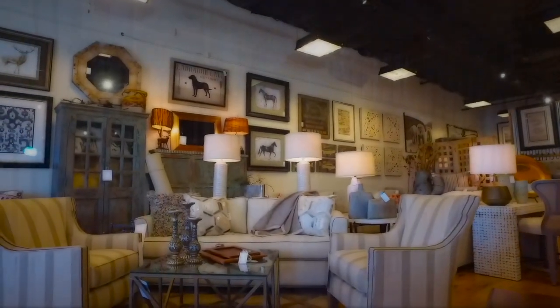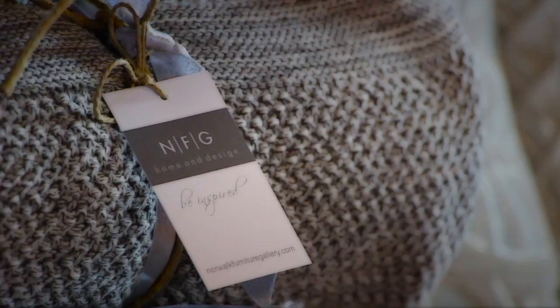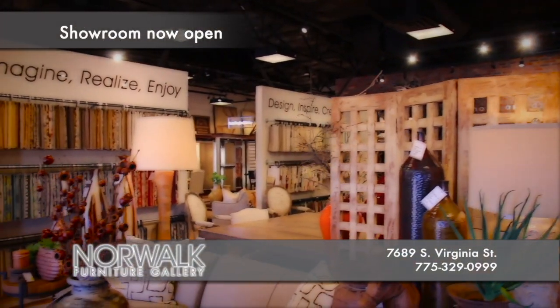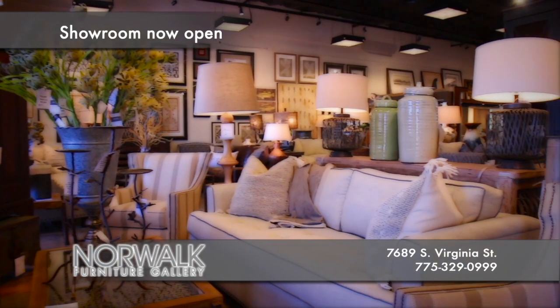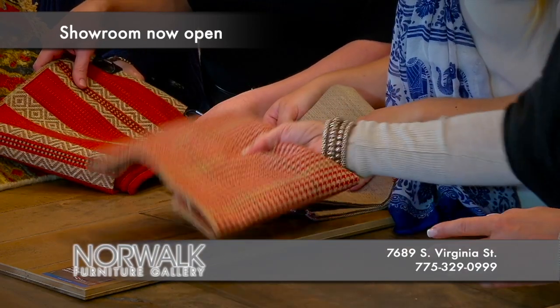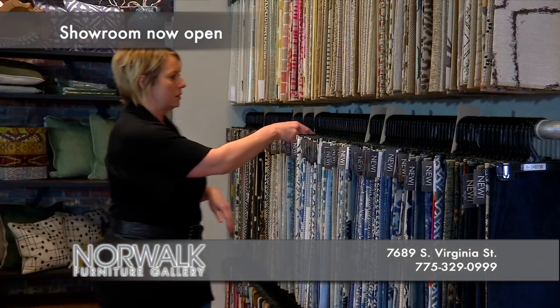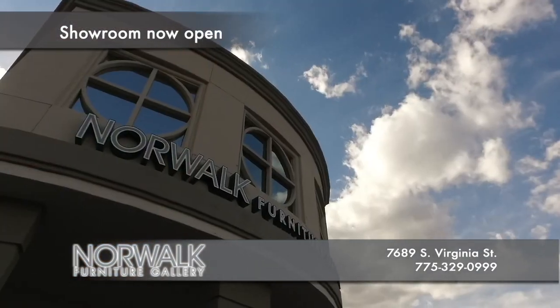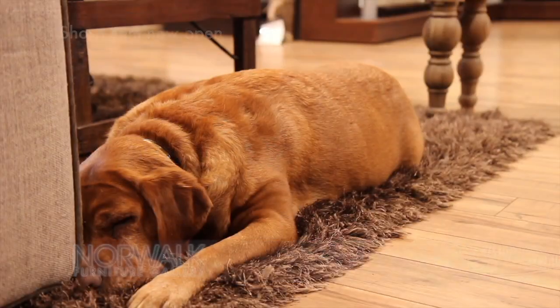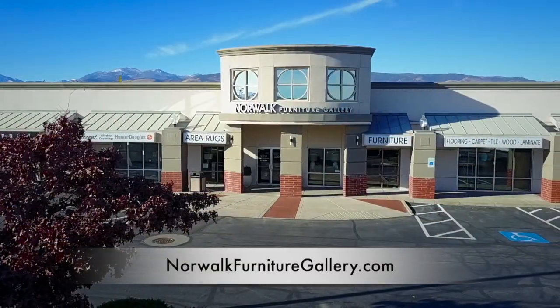We're more than just a furniture store — we can help transform your home or your room. I'm Michelle, owner of Norwalk Furniture Gallery and Accent Window Coverings. We offer competitively priced flooring, area rugs, furniture, art, unique accessories, and window coverings. Best of all, we can help pull it all together with our free in-home interior design services. We are located on South Virginia in the Winter's Crossing Shopping Center. Come visit Norwalk Furniture Gallery today and let us help you create the perfect space.